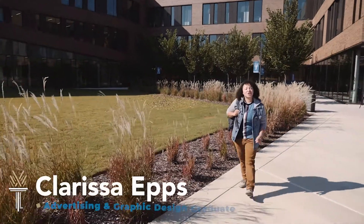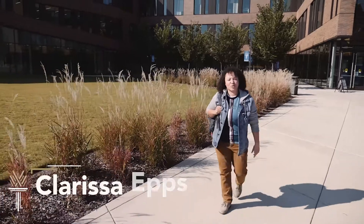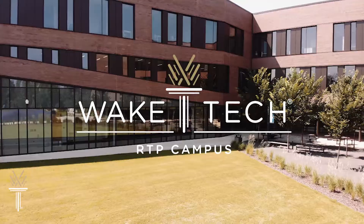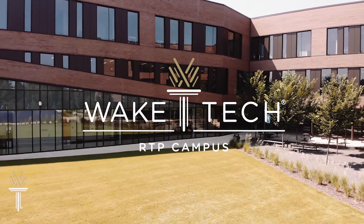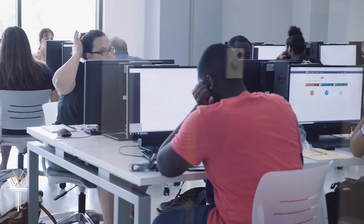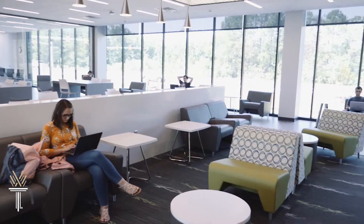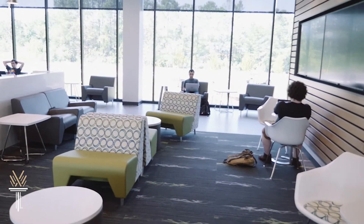So you're interested in IT? You're in the right place. I'm Clarissa Epps, a Wake Tech graduate with a great career in advertising and graphic design. I'm here at the RTP campus in Mooresville, the hub of Wake Tech's future-focused IT programs. The programs here are specialized to prepare you with work skills that give you a leg up on career opportunities in our region's dynamic technology workspaces.